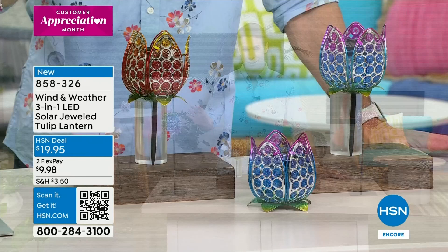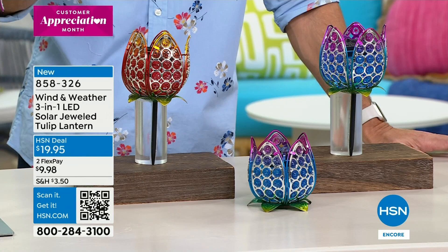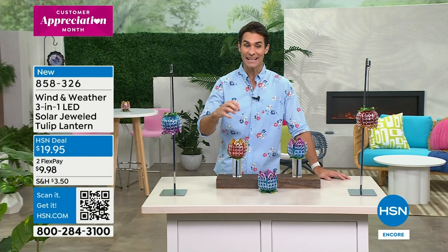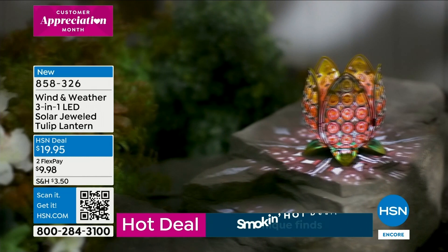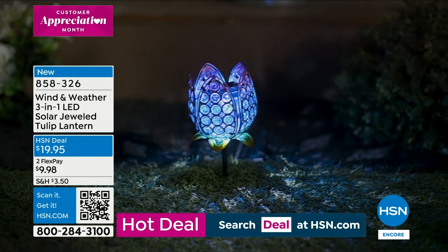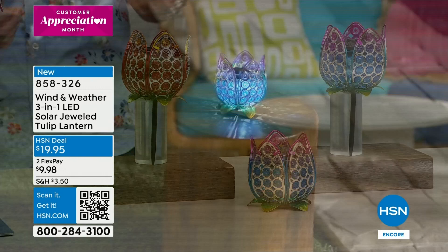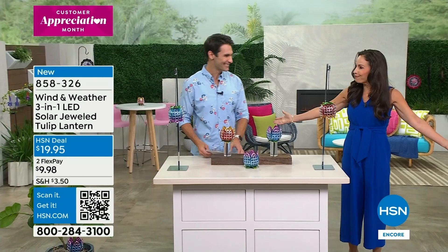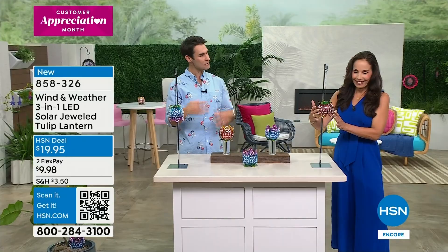You see how it can be hanging, tabletop, and then there's also a stake where you could stake it into the ground. There's an LED light hidden inside, so at night it comes to life and gives you that beautiful glow. These are stunning for only $19.95 - for less than a $20 bill. This is where you start picking up multiples - hang one on the left and right, put one in the garden, and all of a sudden your design is all tied together. Yvette Lopez from Wind and Weather is here. What a fun night it has been!